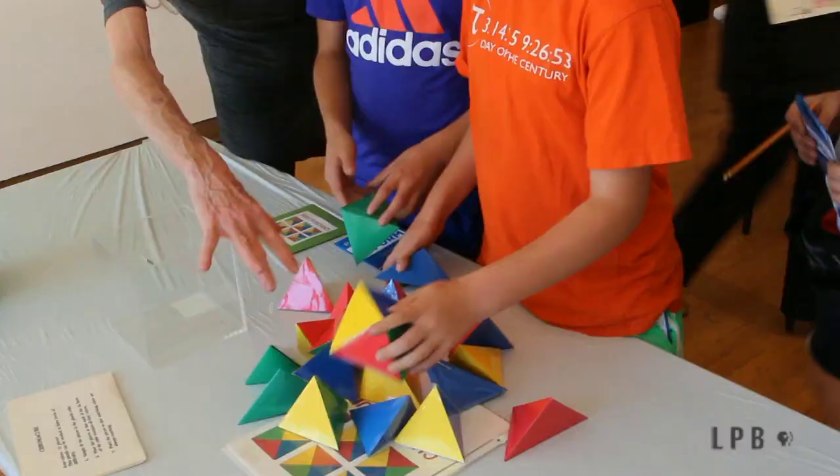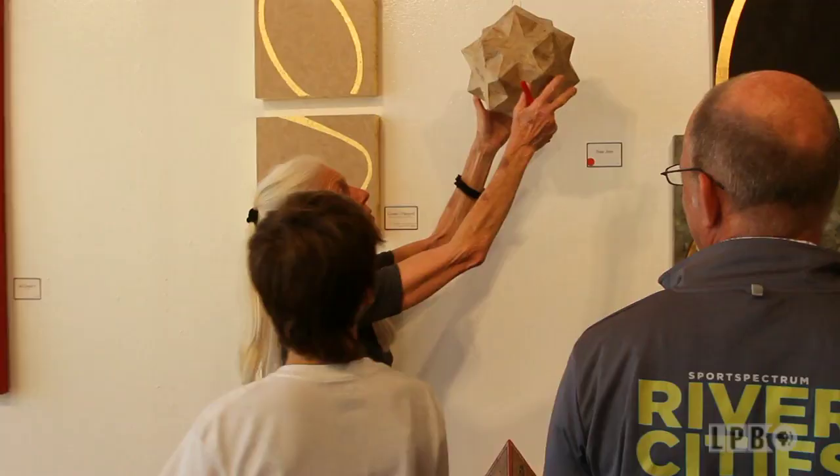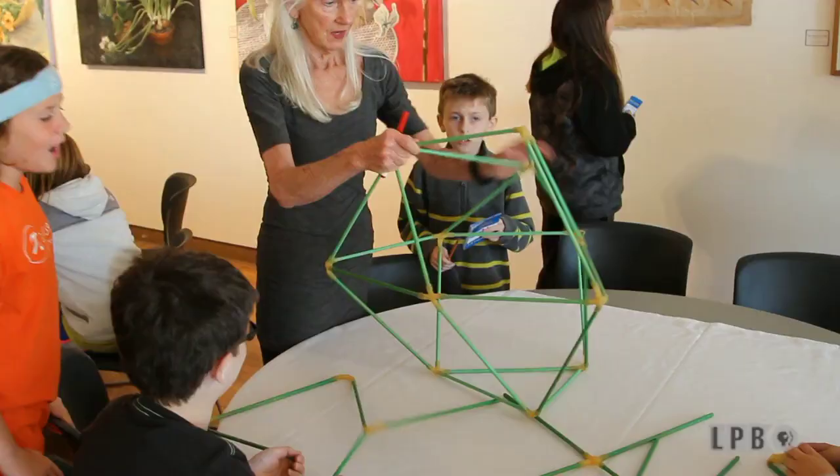When families come and work these things together, you see them all trying to put everything back in that cube — it's amazing. They're very enthusiastic about it. And whether they know they're learning something or not, they are. The family interaction to me is important.